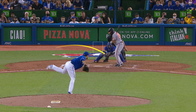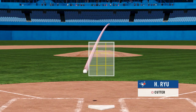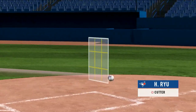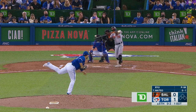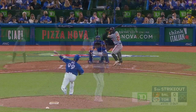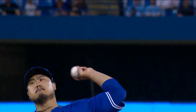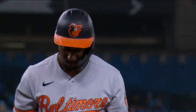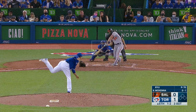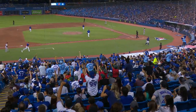Remember, every pitch has a purpose — changeup, cutter, one on the outside corner, one clips the inside corner, gets the call from the home plate umpire. Starting pitching and defense, that's how you win. Swing and a miss — back-to-back strikeouts. Two fastballs up for strike one and strike two, and going just a little bit further up gets Mateo to chase, and he does. What a curveball. Ryu strikes out the side.